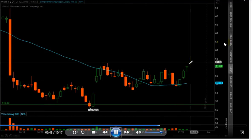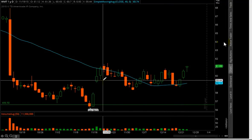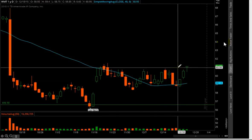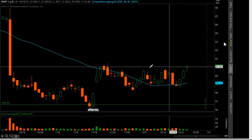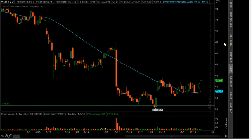So you have an entry in here. Based on the weekly, that's where your perspective is. Based on the daily, this is where you would enter — around the $61.06 area, something like that. I talked about this in the earlier video.